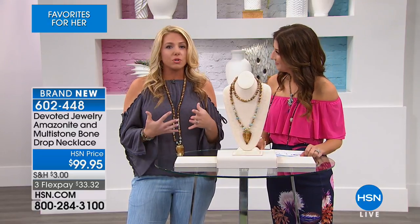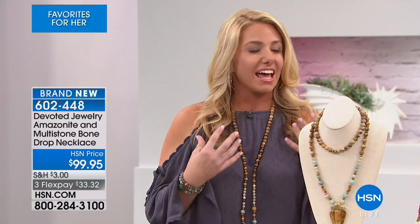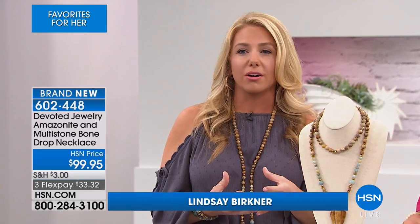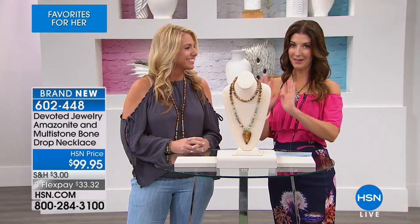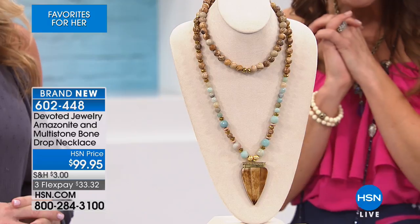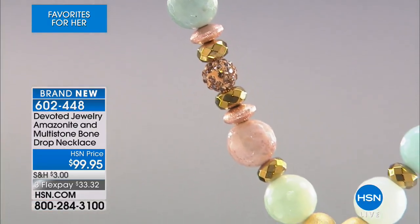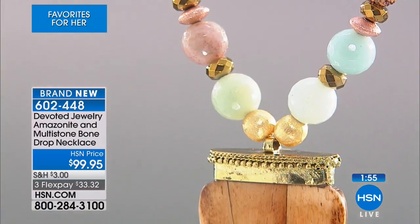I'm so excited to be here with you. Devoted Jewelry really started because I always loved creating, I always loved making jewelry. I felt like everyone's devoted to something, and at the time I was really devoted to my jewelry and creating special wearable art for my customers. The first necklace is brand new - an eclectic statement piece with all genuine gemstones. As we take you on a tour, you're going to see everything from amazonite to picture jasper to hematite rondelles.